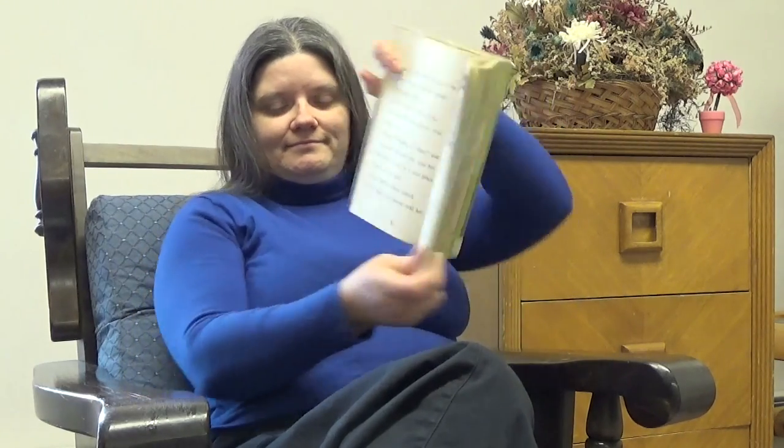One Monday in April, Terry went to put water in the tank. A beautiful moth was sitting on a stick. "Well," said Terry, "I never put that in here." She called her mother. "Where did this come from?" she asked. "Nothing could get into this tank. This moth had to come from something inside it. See if one of the cocoons has a hole in it," said her mother. Terry put her hand in the tank. She picked up each cocoon. "I think this one has a hole," she said. She took the cocoon out of the tank. "I can almost stick my little finger through the hole. This must be where that moth came from."